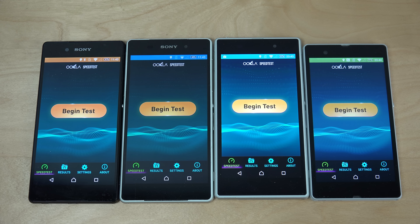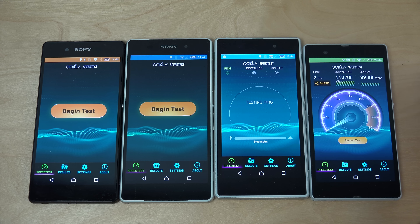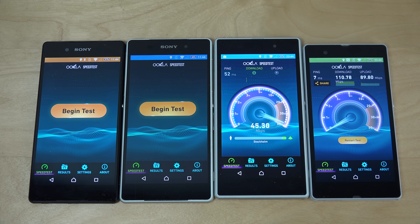I'm just gonna start off here with the Xperia Z. Interesting — even though the Xperia Z is from 2013, it still seems to be getting very, very nice scores. I don't even think the Galaxy S4 might be getting those kinds of scores. So let's try the Xperia Z1.